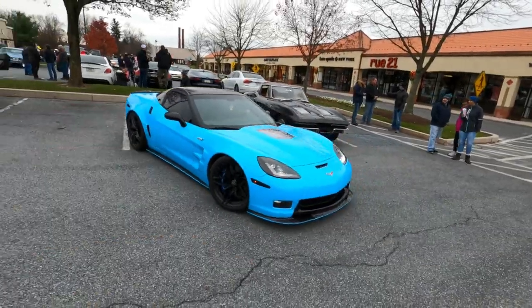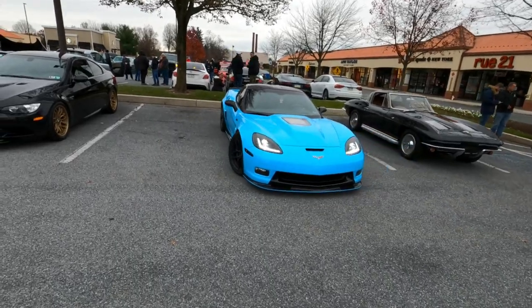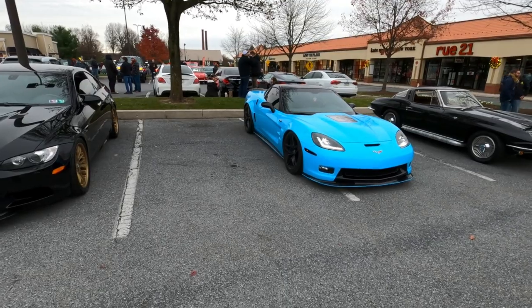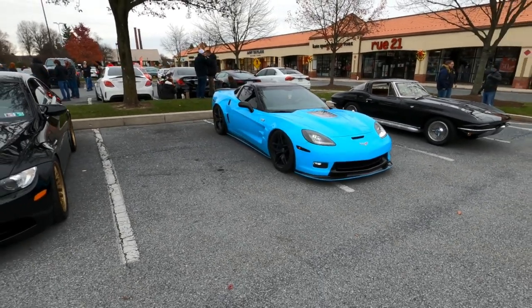Don't forget, guys — you can win that car right there, 900 horsepower C6 ZR1. All you have to do is go to inchadesigns.com, where every five bucks you spend gets you an automatic entry.